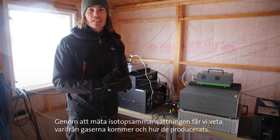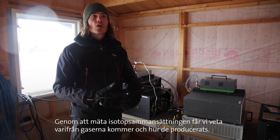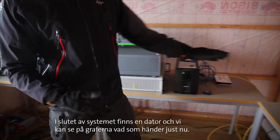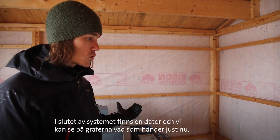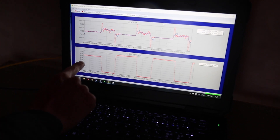It also tells us about the isotopic composition, so from there we can derive information such as where these gases are from and how they were produced. At the end of this is a computer, which gives us the output of the data produced in the system, and we can see from the graphs what is happening right now.